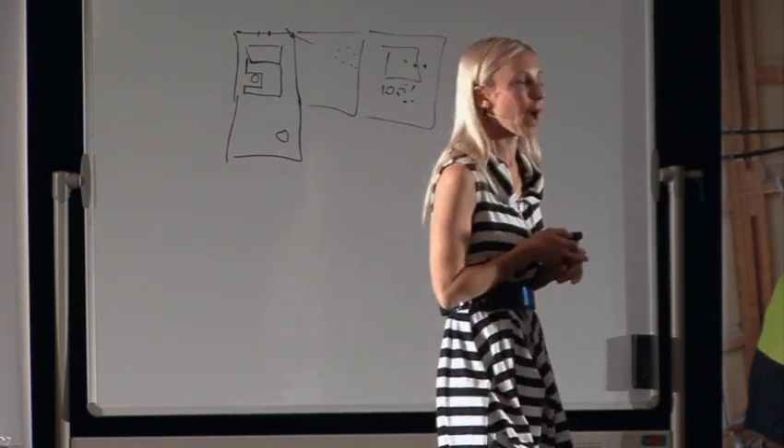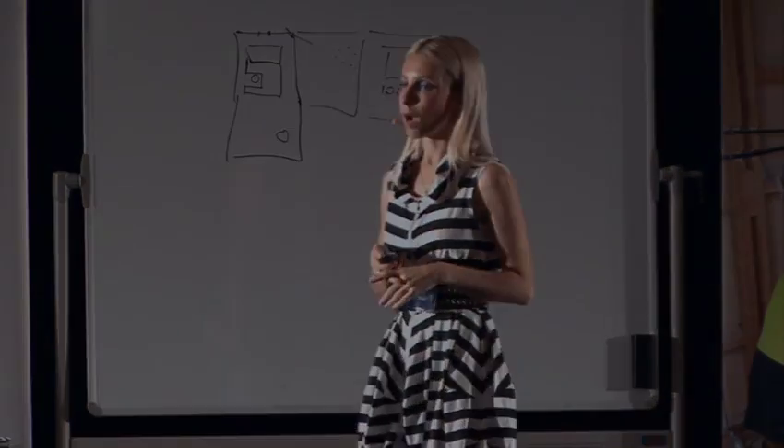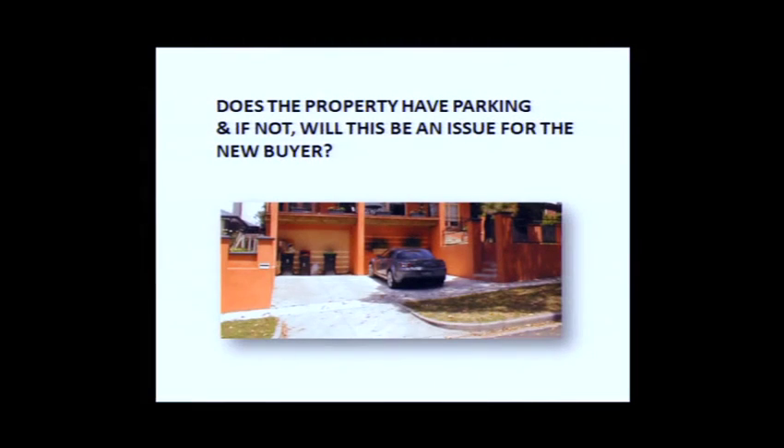Does the property have parking issues? Parking is a requirement in certain suburbs, and this comes back to your suburb due diligence. You need to work out what the requirements are for housing in your area. In inner city locations, a lot of buyers overlook parking — it's on their wish list but most often people will just forego it.